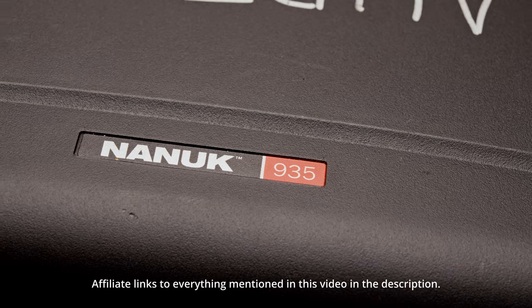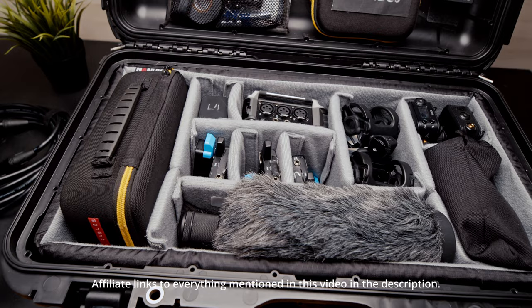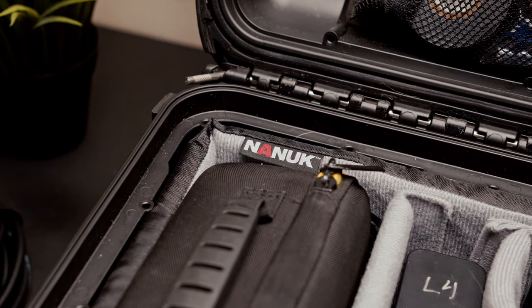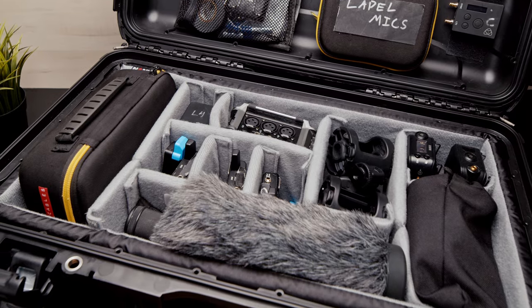My audio case is a Nanook 935. It's very similar to a Pelican 1510. I went for the Nanook because it was a little bit cheaper on Amazon, and I just needed something big enough to pack everything into. Inside I use the padded dividers provided by Nanook. Their dividers are a little bit thinner and allow for more gear, and they give you more dividers in general — about 20 compared to the five or six you get with Pelican.